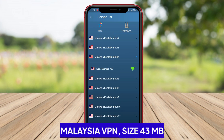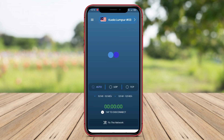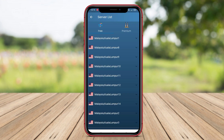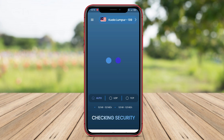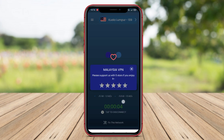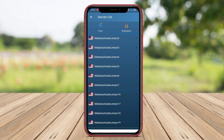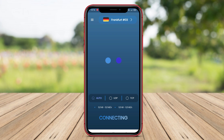Malaysia VPN is a VPN application that focuses on using VPN servers in Malaysia to provide safe and fast access for Android users. By using Malaysia VPN, users can overcome geographic restrictions in accessing online content that may be blocked in their country. Additionally, the application also protects users' privacy by keeping their data secure while online.